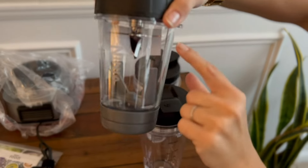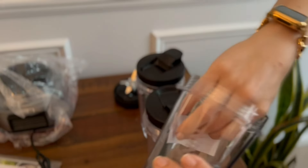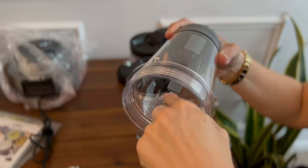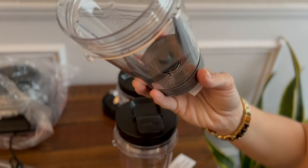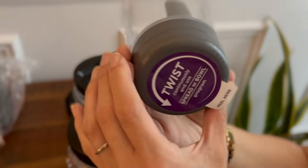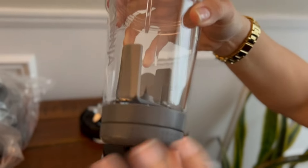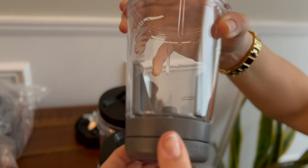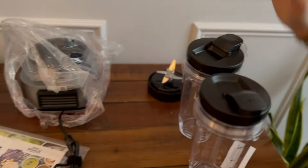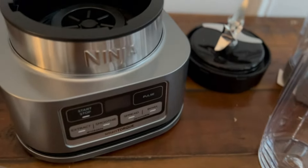We also have the basin here, which is where you're going to make your smoothies and concoctions. It's got the blade up top which spins on, and it also has this piece in here that's going to spin and keep all of your ingredients moving around to create the correct consistency. That is what's going to make your smoothie continue with the good consistency. Here is the actual base — and that is everything you get.